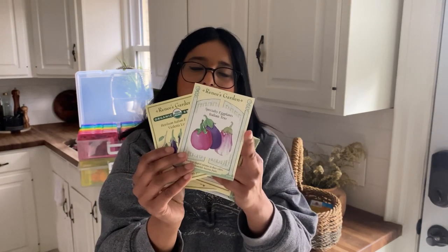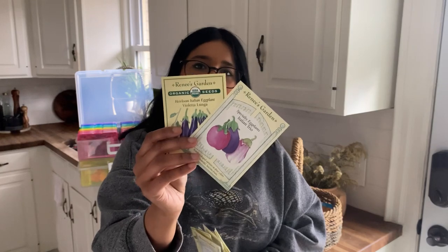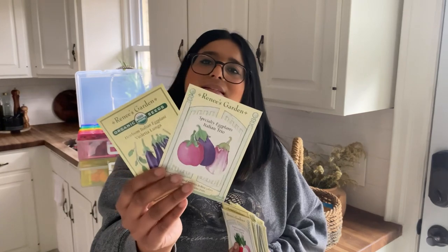Next up I have two different eggplant varieties: Italian Trio eggplant and a Violetta Lunga eggplant. I love eggplants — deep fried, in stir fries, or in pastas. This year I would like to pickle some, and I want to test out some different recipes with different eggplant varieties.